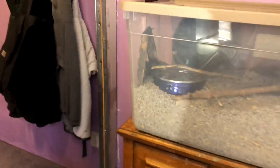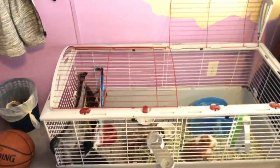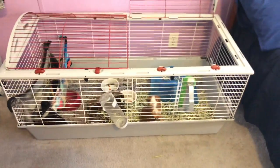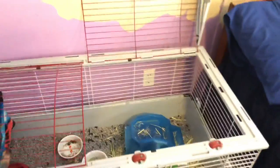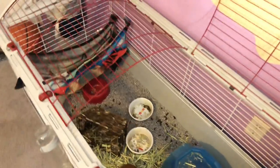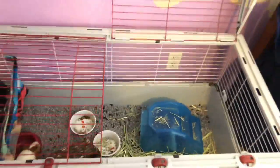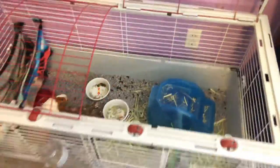The hamster cage is in the same spot. The second thing I wanted to show you guys is the guinea pig cage. It is the Living World Deluxe Habitat Extra Large, as I've mentioned before. It's very large. I'm planning on getting a larger cage just for the sake of my two guinea pigs.